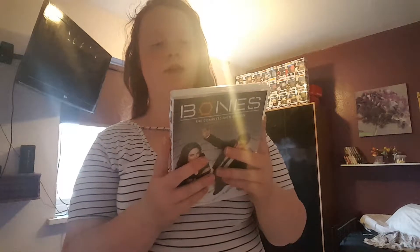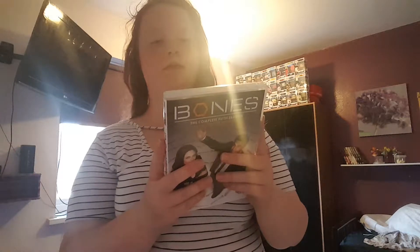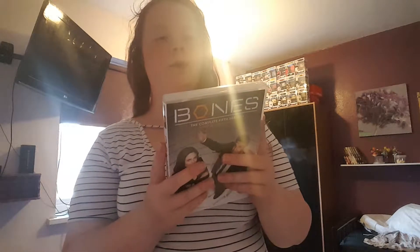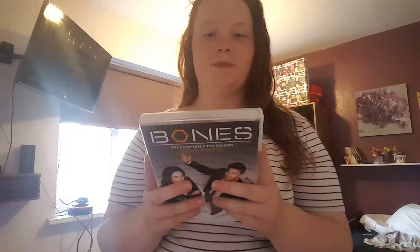So I have Bones Season 5. The back says: 'Get more Booth and Bones as they pursue murderous criminals in exclusive extended episodes. Dr. Temperance Brennan and Special Agent Seeley Booth are back for more mystery, murder, and mayhem in Season 5 of Bones.' Relying on Brennan's unparalleled abilities and Booth's streetwise instincts, the sexy crime-solving duo face everything from modern-day witches to murdered rock-and-rollers as they scramble to stop a gruesome serial killer.